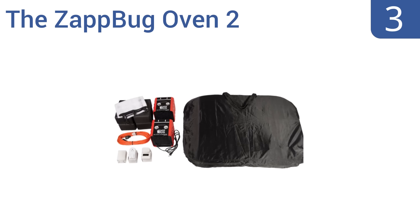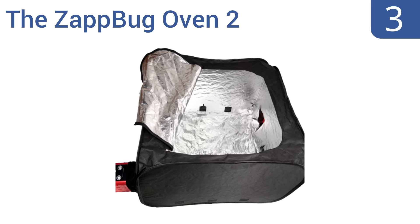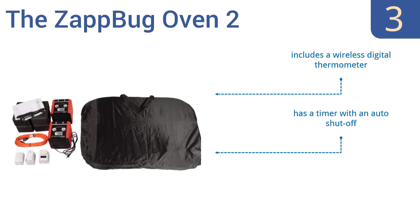Nearing the top of our list at number 3, the Zap Bug Oven 2 is a portable yet potent bed bug killer, large enough to accommodate sheets, clothing, and even most suitcases. It's easy for one person to set up and folds completely flat for storage when not in use. It includes a wireless digital thermometer, has a timer with an auto shut-off, and takes between 4 and 8 hours to do its thing.